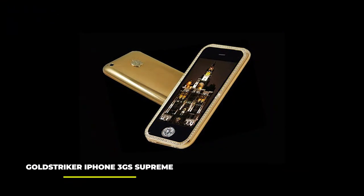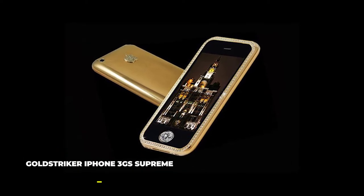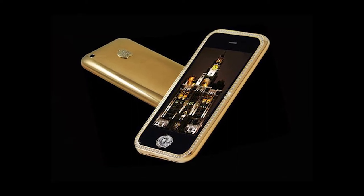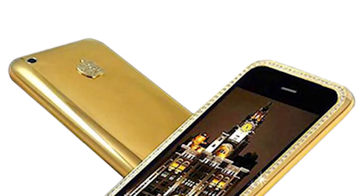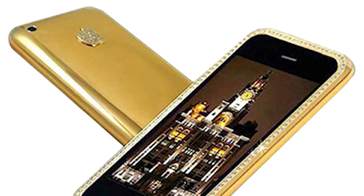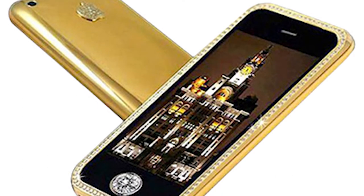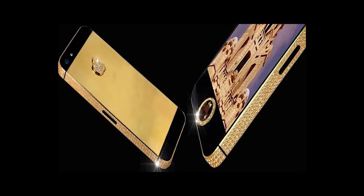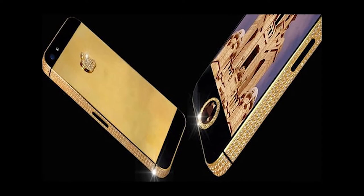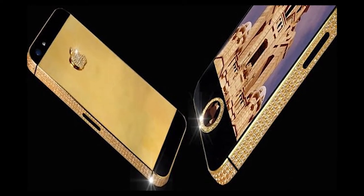Number 4: The Gold Striker iPhone 3G Supreme, priced at $3.2 million. Designed by the famed Stuart Hughes, the Gold Striker iPhone 3G Supreme was crafted from 271 grams of 22-carat gold. There are 136 diamonds decorating the phone's front bezels, and a rear logo made from 53 diamonds. The home button comes as a big 7.1-carat diamond. Interesting too is the granite chest in which this phone comes, crafted from a single block of granite. The price tag rises to $3.2 million.